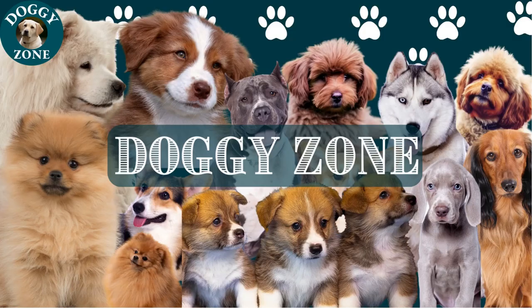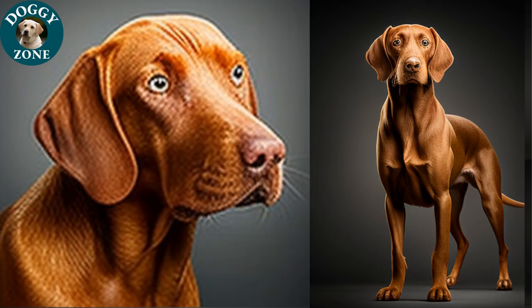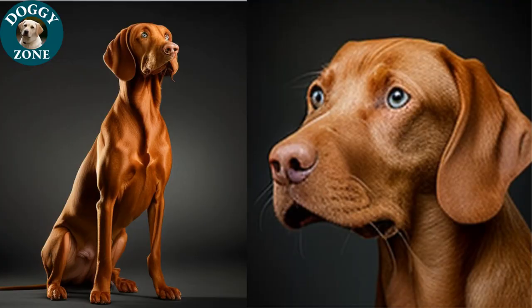In this video, we'll be discussing Dizlas — an energetic and highly active breed of dog that are known for their affectionate and loving nature. They are medium-sized dogs, weighing between 45 to 60 pounds and standing between 21 to 24 inches tall. They have a unique, slender build and a short, shiny coat that comes in shades of gold or rusty red.